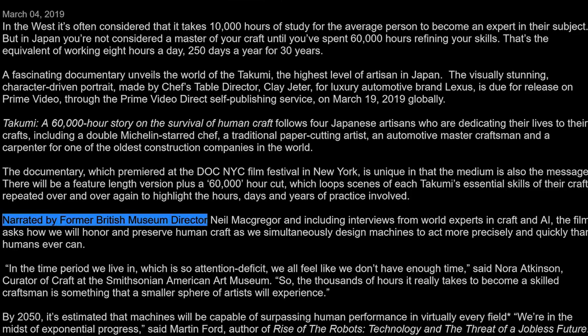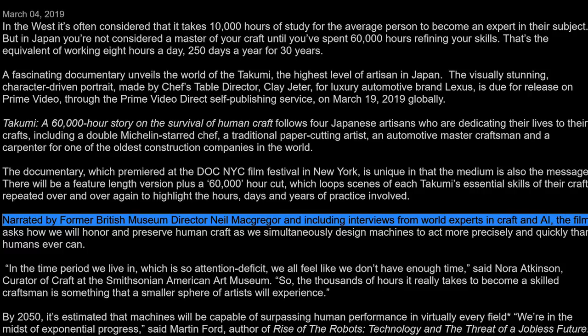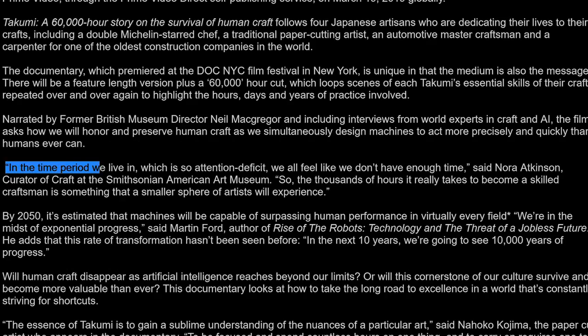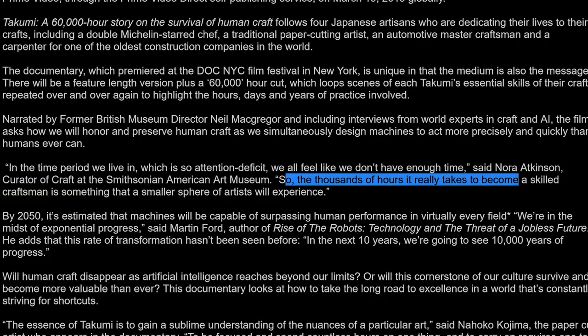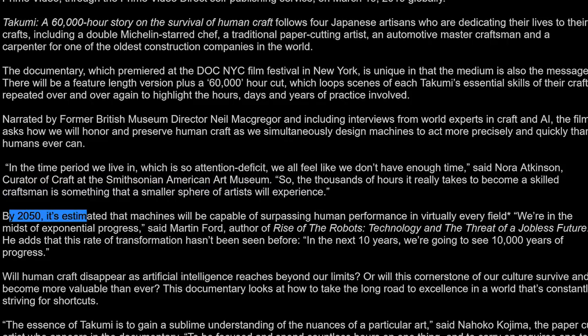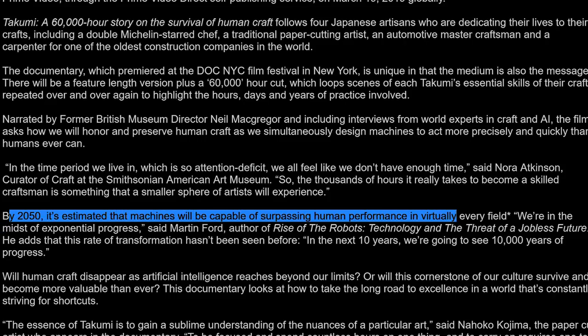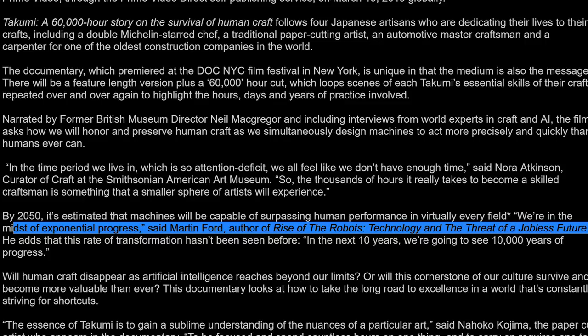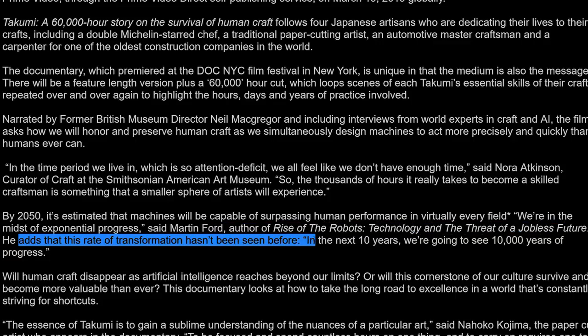Narrated by former British Museum director Neil McGregor and including interviews from world experts in craft and AI, the film asks how we will honor and preserve human craft as we simultaneously design machines to act more precisely and quickly than humans ever can. In the time period we live in, which is so attention-deficit, we all feel like we don't have enough time, said Nora Atkinson, curator of craft at the Smithsonian American Art Museum. So the thousands of hours it really takes to become a skilled craftsman is becoming something that a smaller sphere of artists will experience. By 2025, it's estimated that machines will be capable of surpassing human performance in virtually every field. We're in the midst of exponential progress, said Martin Ford, author of Rise of the Robots: Technology and the Threat of a Jobless Future. He adds that this rate of transformation hasn't been seen before — in the next 10 years, we're going to see 10,000 years of progress. 10,000 years of progress in 10 years? That doesn't make sense — there'd just be 10 years of progress, right?